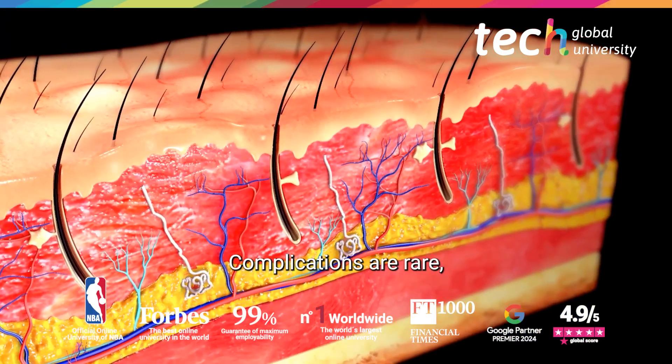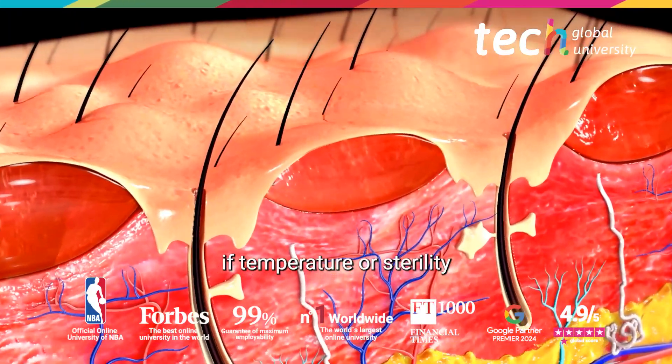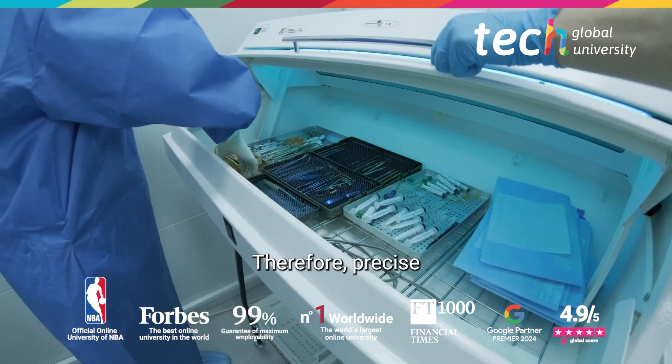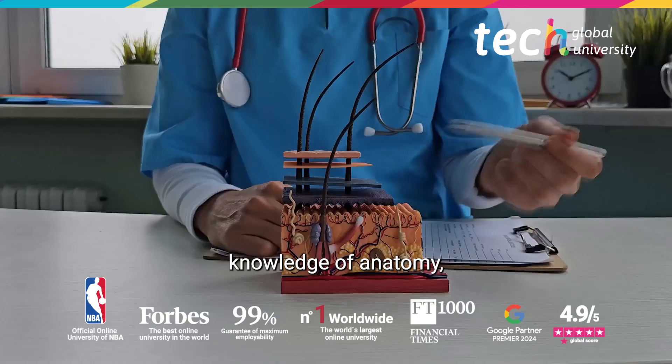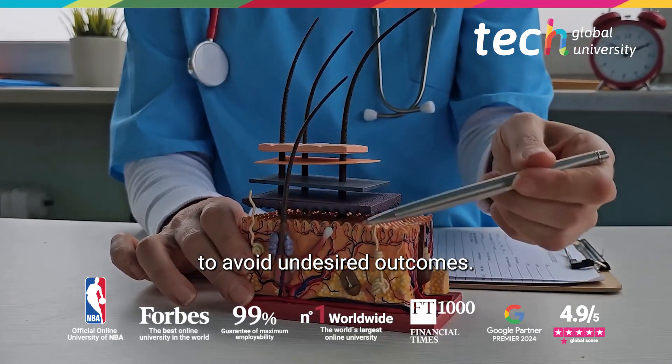Complications are rare, though cases of burns or skin infections have been reported if temperature or sterility is not adequately controlled. Therefore, precise knowledge of anatomy, tissue thermal behavior, and correct indications are required to avoid undesired outcomes.